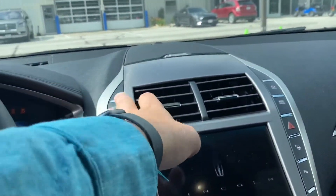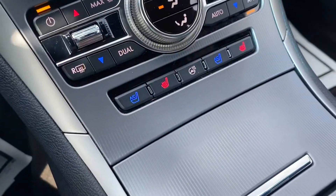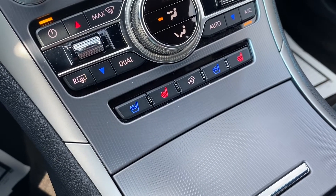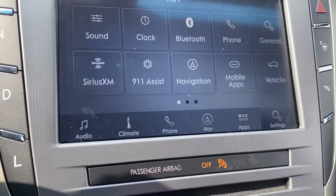Starting it up, as you can hear the engine kicks on. As you can see, we have heated and cooled seats along with the heated steering wheel with climate control, along with a nice big touchscreen with all the options on it.